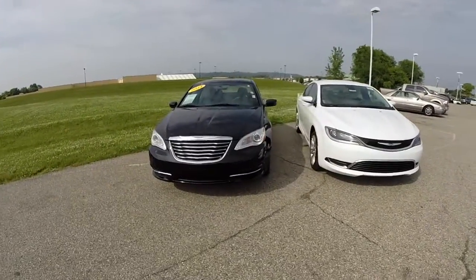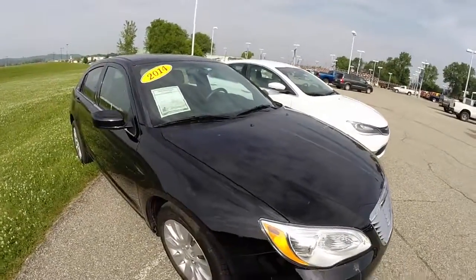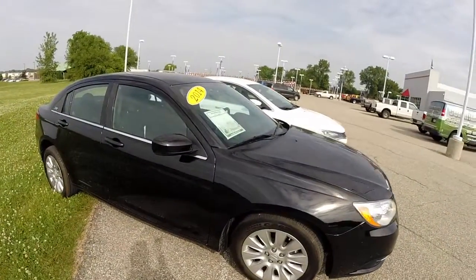Starting off with the 2014 — this is a 2014 Chrysler 200 LX. It has a 2.4-liter four-cylinder engine in it and a six-speed automatic transmission.